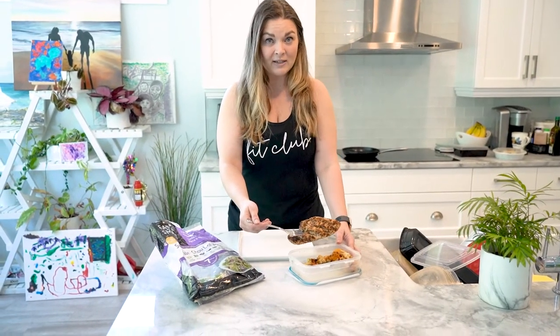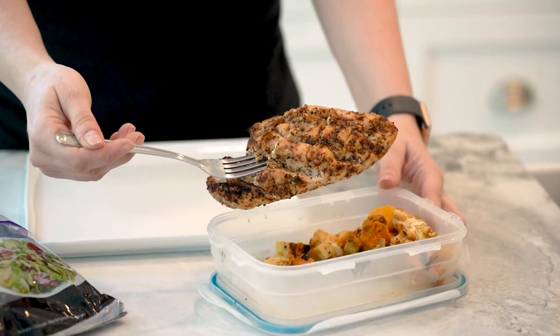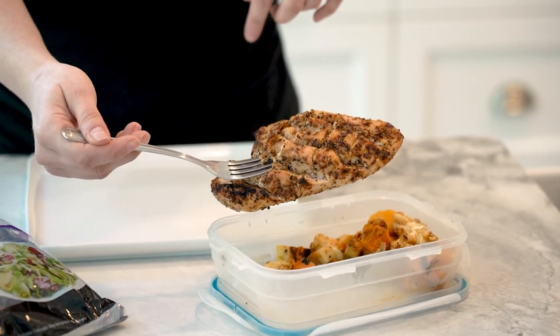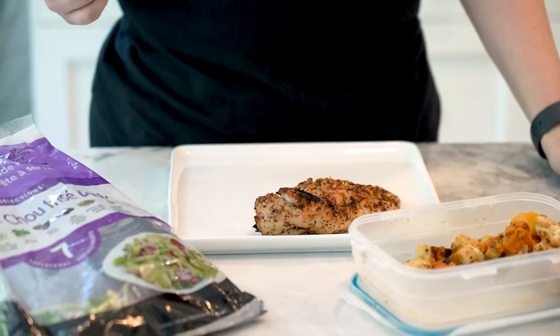Dinner is served! I have to have quick and easy options in my fridge. My son trains every night so we're in and out of the house constantly. What I like to do is batch cook chicken breasts at the beginning of the week. With this chicken breast we've scored it a little bit to make sure that the spices get in there nicely. It's marinated in a little bit of olive oil and a spice mixture that we call 'the usual,' which has a lot of different spices in it.